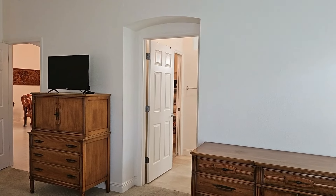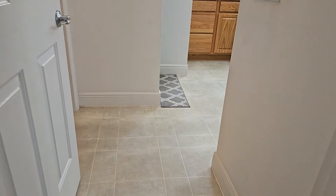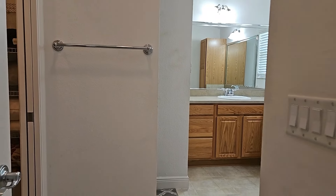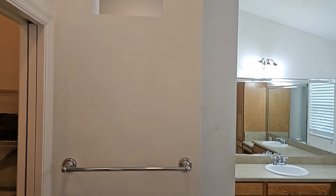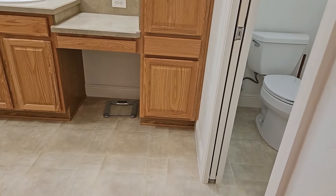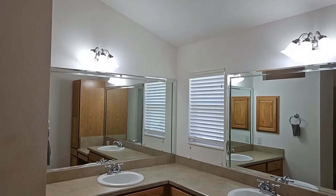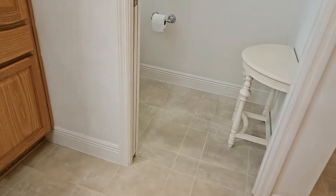Next we will walk into the master bathroom. This bathroom does appear to have — I think those are vinyl floors; again refer to the spec sheet. Very high ceilings with knocked down texture. You do have oak cabinets and it does have two sinks. It also has a separate commode room with a pocket door and a window.